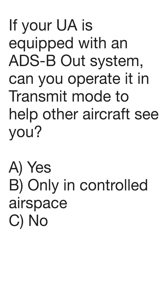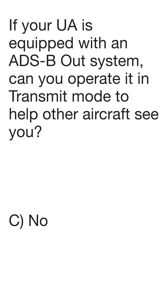If your unmanned aircraft is equipped with an ADS-B out system, can you operate it in transmit mode to help other aircraft see you? This person answered yes. However, the correct answer is no. If you have ADS-B out, you cannot use it in transmit mode unless you have approval from the FAA.